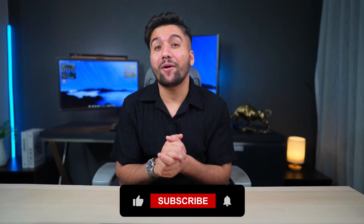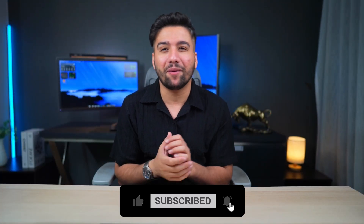Welcome! This channel is all about making your life easier with the help of AI. Whether it's for work, side projects, or just for fun, we explore exciting tools that make complex tasks simple and show you how to use them without all the boring, complicated stuff.